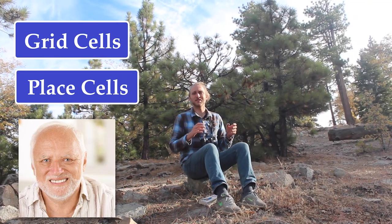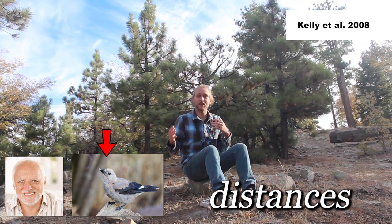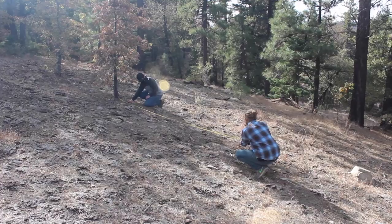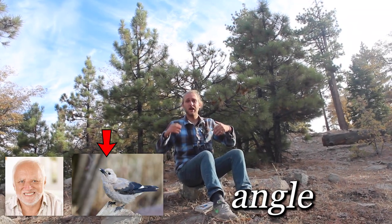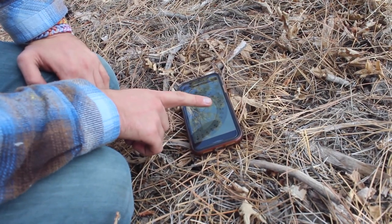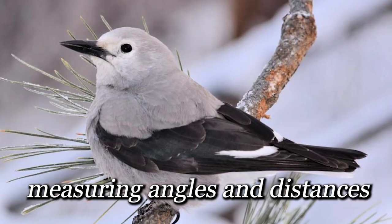Those are by far not the only ways that humans process spatial information — it's just a little taste of it. Clark's Nutcrackers handle spatial knowledge differently, but by studying them, we can perhaps get a better idea of what's going on in our own heads. Scientists believe that they measure distances at each cache site. So I'm making a cache here — I see that tree is 15 feet away, that tree is 24 feet. But other researchers think the angle is more important: I'm making a cache here, I see that rock is 73 degrees to my left. So measuring angles and distances — this is how they find a cache buried under the snow.